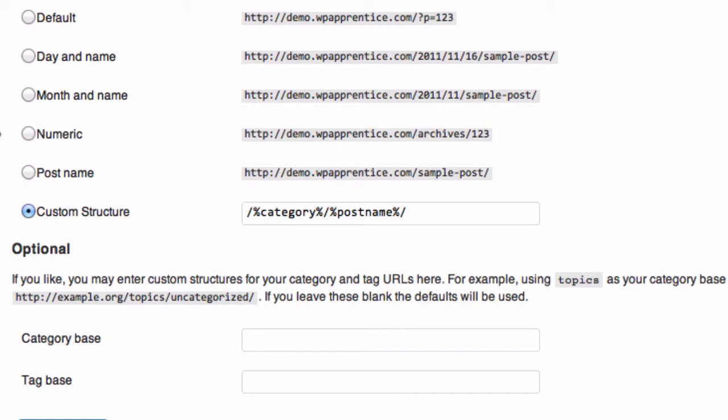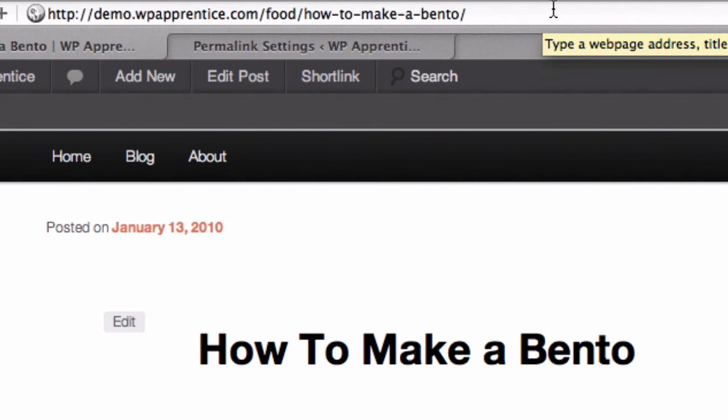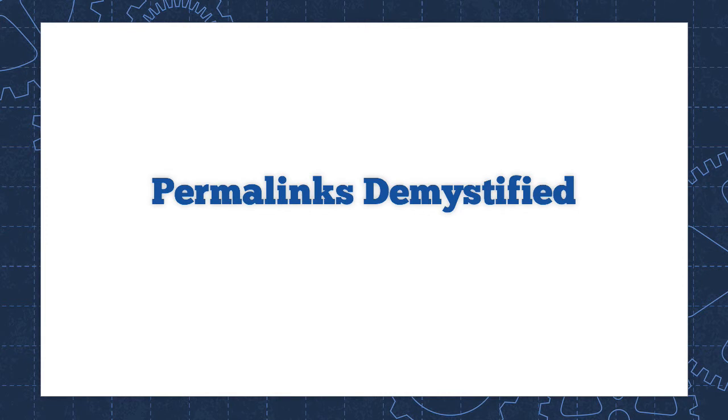So there's the modified permalink structure, and I've got the food category ahead of the title. That is probably an optimal URL structure or permalink structure. And that's everything you need to know about using permalinks in WordPress.